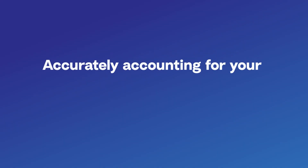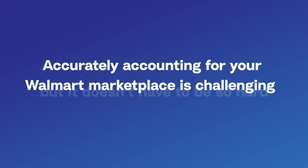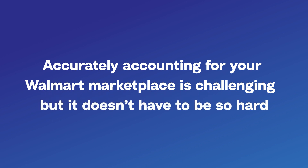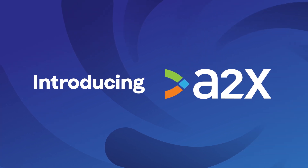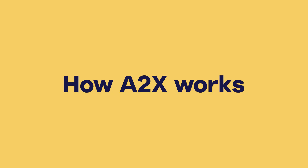Accurately accounting for your Walmart marketplace is challenging, but it doesn't have to be so hard. That is why A2X exists. A2X is an e-commerce accounting app that helps businesses, accountants and bookkeepers get accurate Walmart accounting, so they have financial visibility into how their store is actually performing.